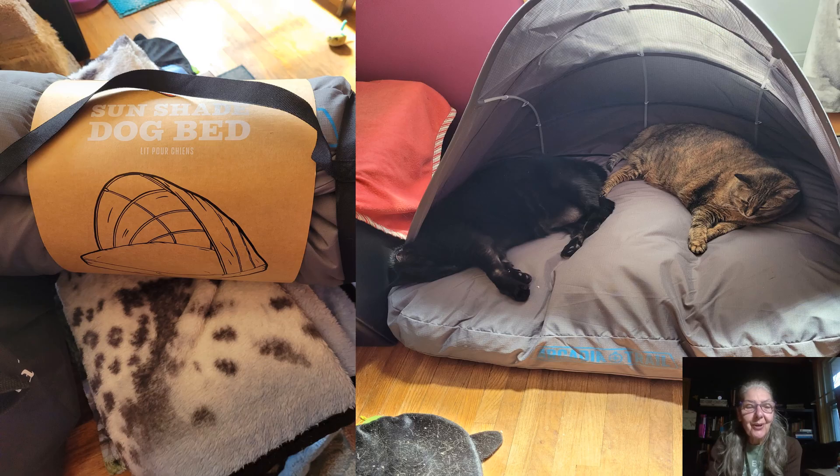While I was out on that thrift store shop, we also stopped at PetSmart where we found this sunshade dog bed, which of course in my house is ideal for two cats, not one dog. Although if we still had Wolf and Storm, I have no doubt they would have loved this thing indoor or outdoor.